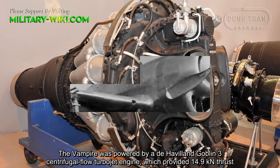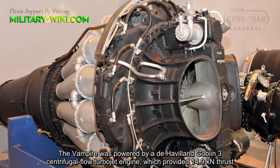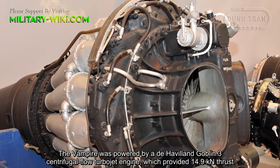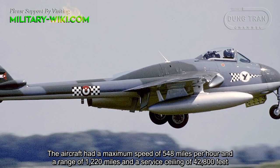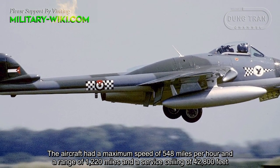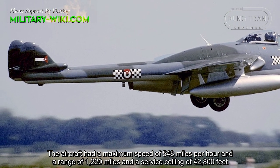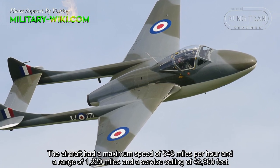The Vampire was powered by a de Havilland Goblin III centrifugal flow turbojet engine, which provided 14.9 kN of thrust. The aircraft had a maximum speed of 548 miles per hour, a range of 1,220 miles, and a service ceiling of 42,800 feet.